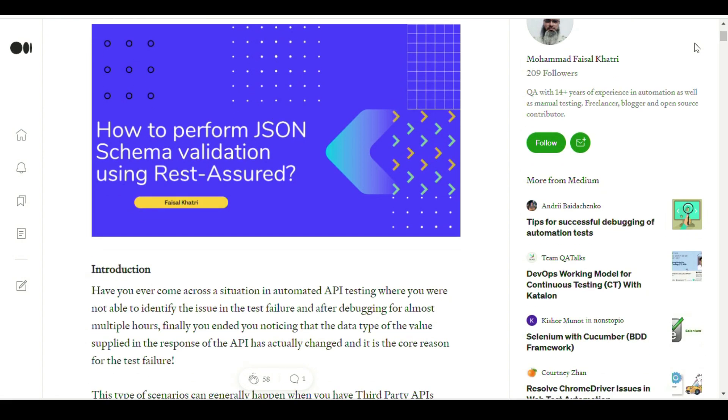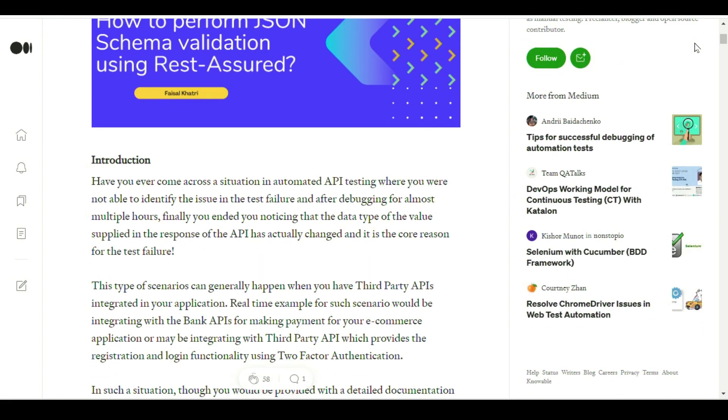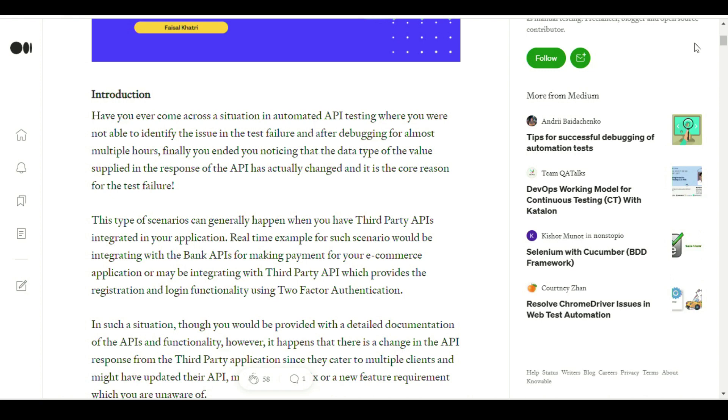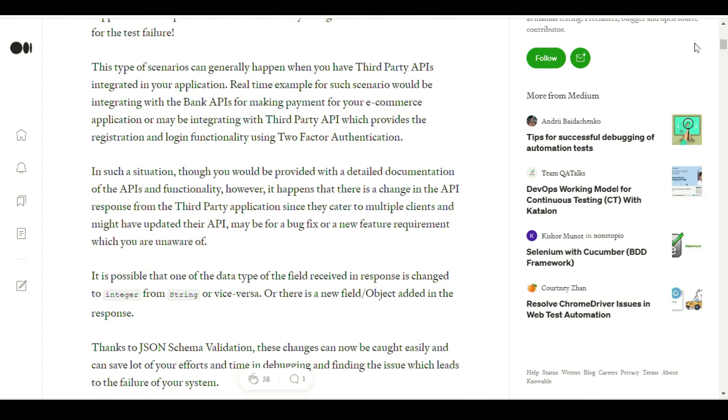The next article that caught my attention is from Mohammed. It covers how to perform JSON schema validation using REST Assured — something I personally encountered back when I used REST Assured. The article covers what is JSON, important syntax rules, how to understand a JSON file, JSON arrays and objects, what is a JSON schema, how to generate a JSON schema for an API request, and step-by-step how to perform JSON schema validation using REST Assured with a code example. Really great stuff by Mohammed — thank you for all you've been doing for the community.